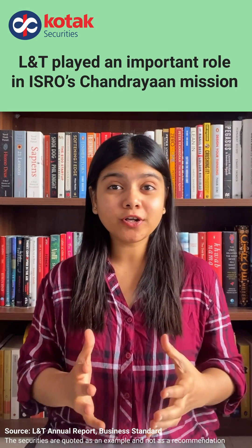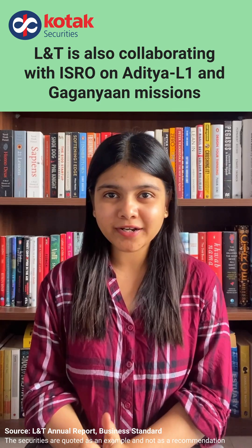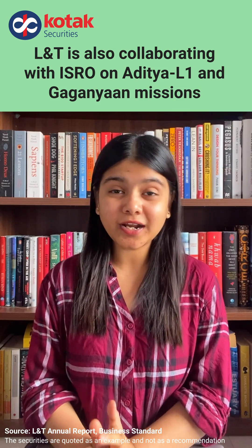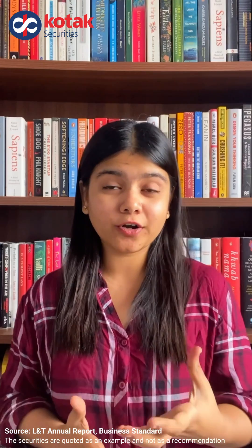Did you know L&T played an important role in ISRO's Chandrayaan mission, and now L&T is also collaborating with ISRO on Aditya L1 and Gaganyaan mission. Want to know in what capacity did L&T contribute to these missions? Keep watching.